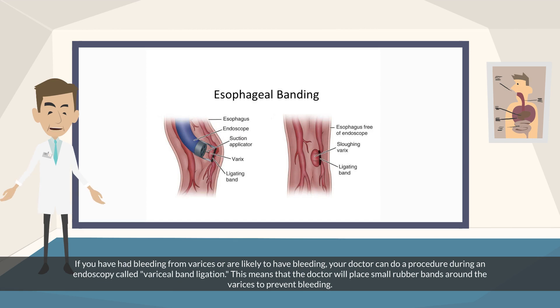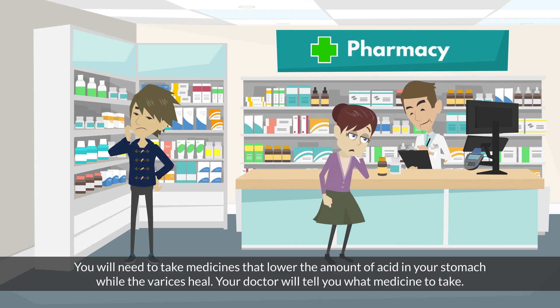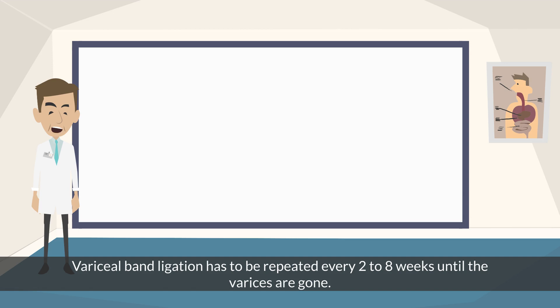If you have had bleeding from varices or are likely to have bleeding, your doctor can do a procedure during an endoscopy called variceal band ligation. This means the doctor will place small rubber bands around the varices to prevent bleeding. You will need to take medicines that lower the amount of acid in your stomach while the varices heal. Variceal band ligation has to be repeated every 2 to 8 weeks until the varices are gone.